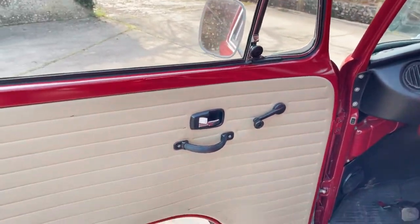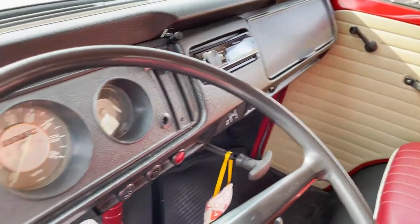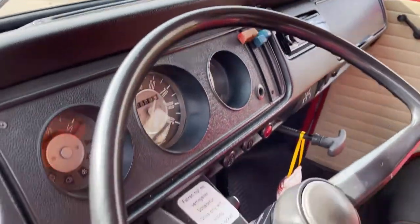Inside, the door cards are lovely and the dash is nice.